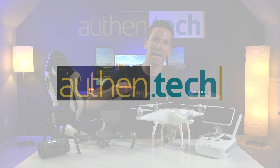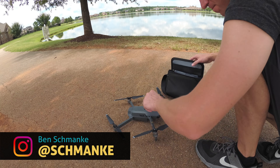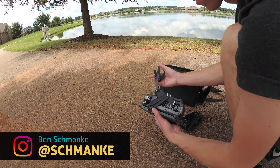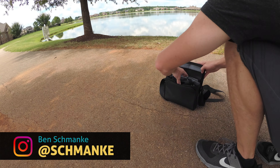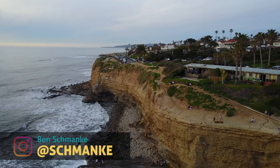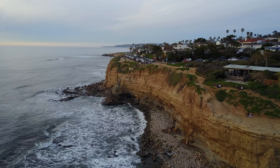Hey guys, I'm Ben from AllFenTech, and I love my Mavic. It's ultra small and portable, convenient for tossing in a bag and carrying around, yet I'm not compromising on camera quality. It still captures 4K video that's smooth and stable with its 3-axis gimbal.